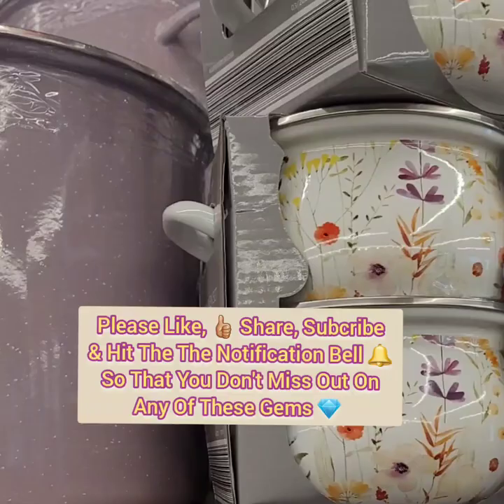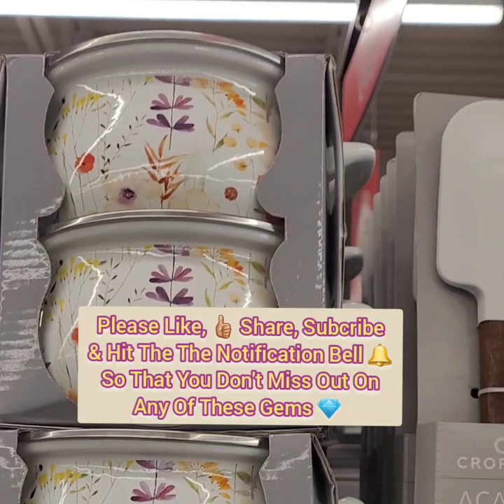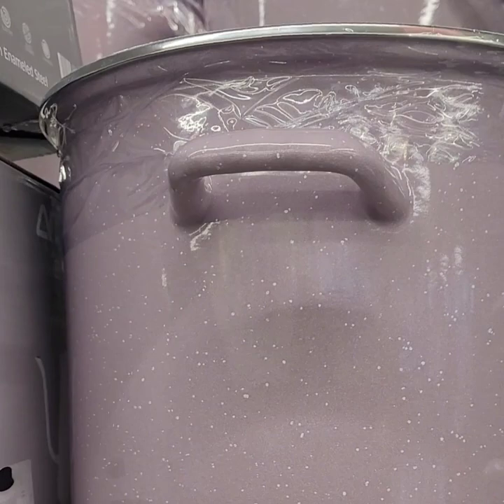They also have the matching tea kettle set by Crofton for $18.99, which matches the stockpot. How cute is this set! You don't want to miss out on these gems because they won't last — super duper cute. That is a 2.3 quart tea kettle and the purple is the only color I'm seeing right now.